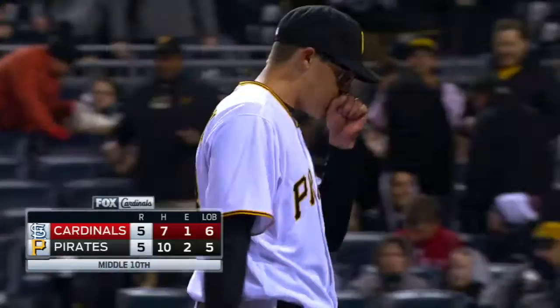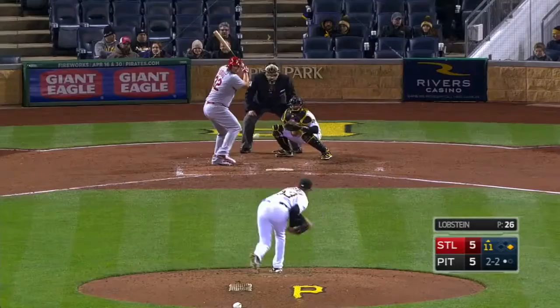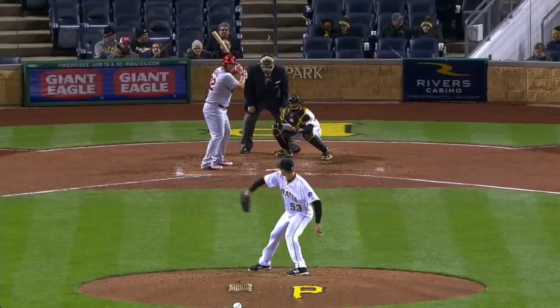The pitch — strike three is called on Matt Adams, painting the corner again. Not overpowering speed, but hitting his spots when he needs to.